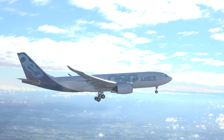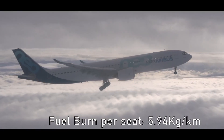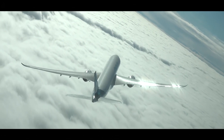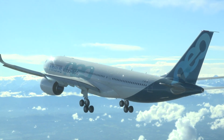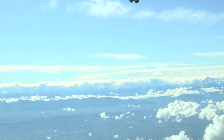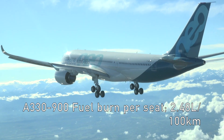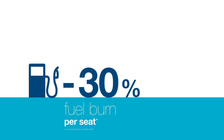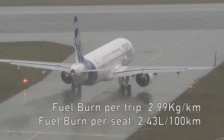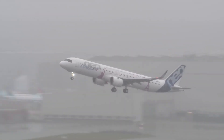The A330-800 burns 5.45 kg per km over 4,650 nm and the A330-900 burns 5.94 kg per km. However, as the dash 800 is a simple shrink with the same wings and engines but fewer seats, it suffers in seat cost at 2.75 litres per 100 km per passenger compared to 2.48 litres per 100 km per passenger of the dash 900. The A321XLR burns virtually the same fuel as the LR, with fuel burn per trip at 2.99 kg per km and 2.43 litres per 100 km per passenger for a 3-class 154-seat layout. So all in all, the A321XLR has the low trip cost and seat cost expected of a single-aisle long-range aircraft.